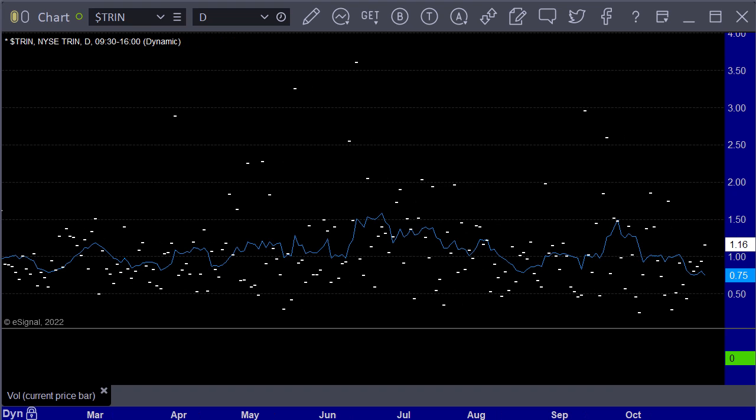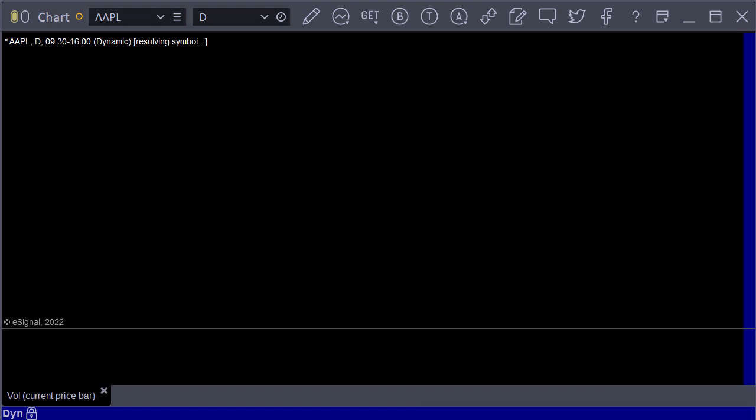The TRIN closes at 1.15, 1.16. The 10-day moving average is still under 0.85 — it's at 0.75 actually. That's a pretty big drop from there. That's a sell signal on the broad market at every level. So that's interesting.